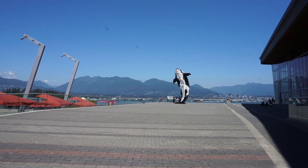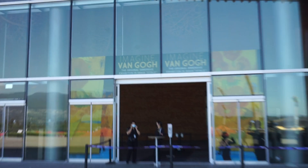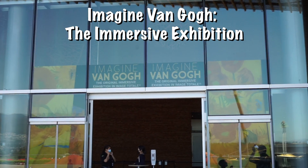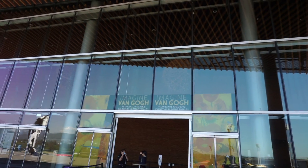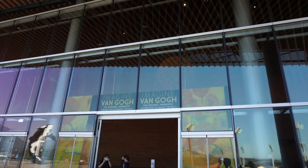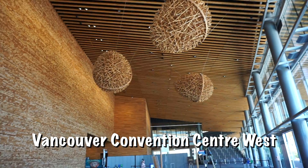It is a gorgeous day here in Vancouver. This is what we're doing today — the Van Gogh Museum. It's an immersion-something exhibit. There you go, 2 meters. It's a very important convention center.